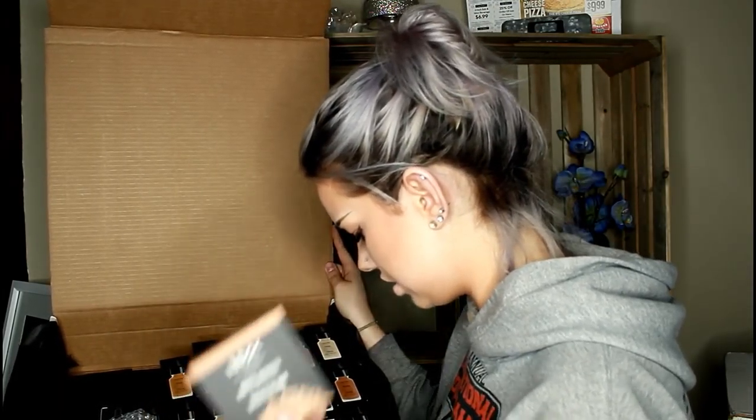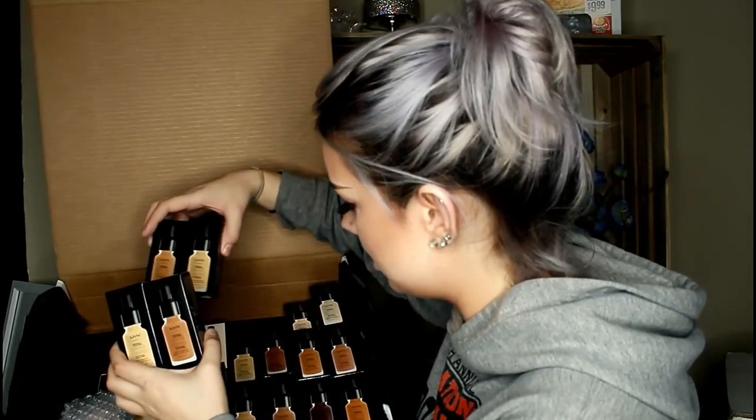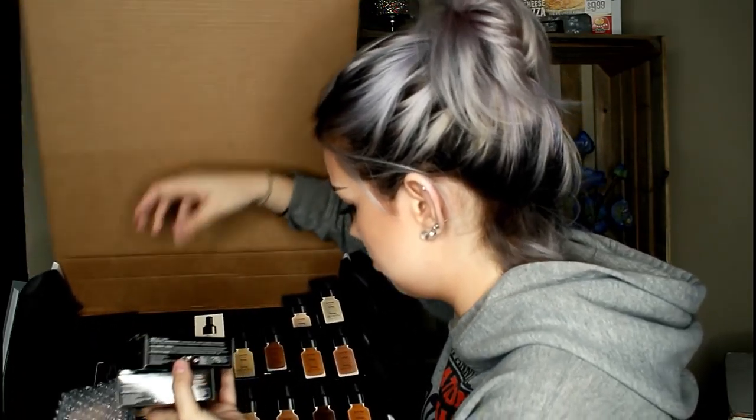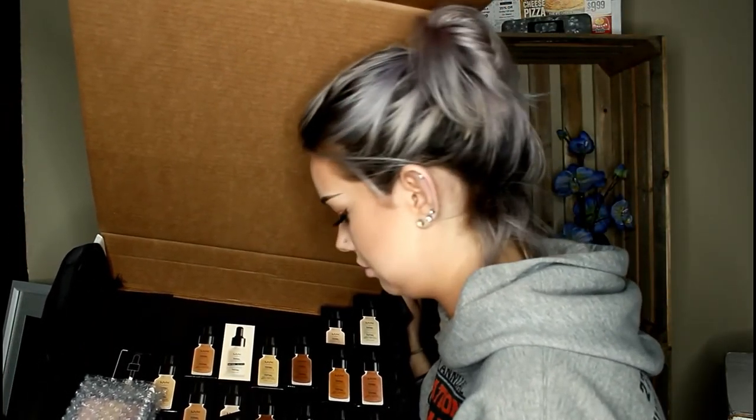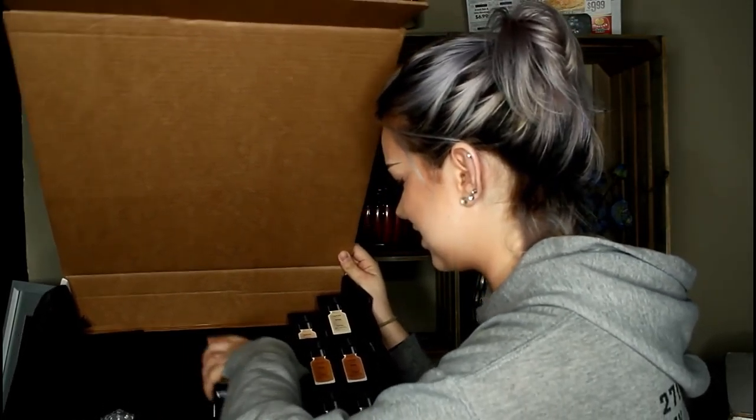Some bronzer, ombre blush. Just so you understand how many total control foundations there are in here — I can't even grab them all out. There are so many. They found my color. I'm so excited to use this stuff — just ecstatic.